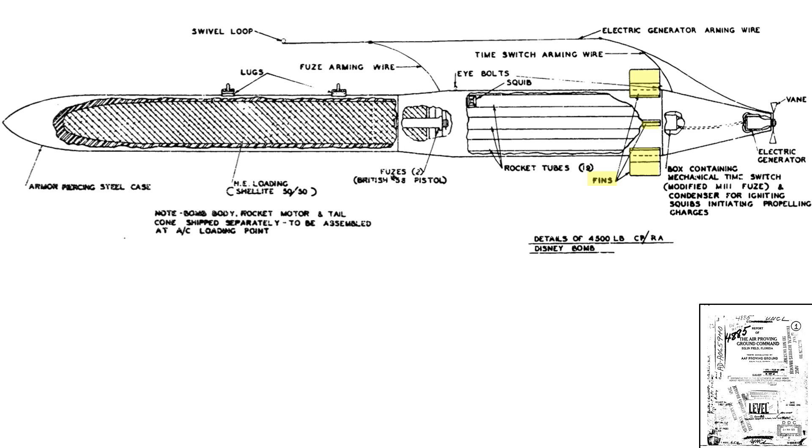The six stabilizing fins are mounted in the tail assembly. The tail cone will be jettisoned once the rocket motors fire, exposing the 19 rocket motor nozzles.